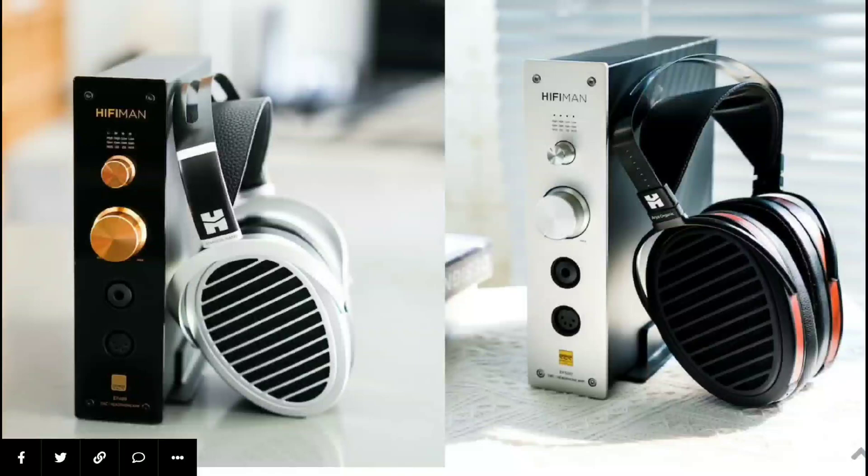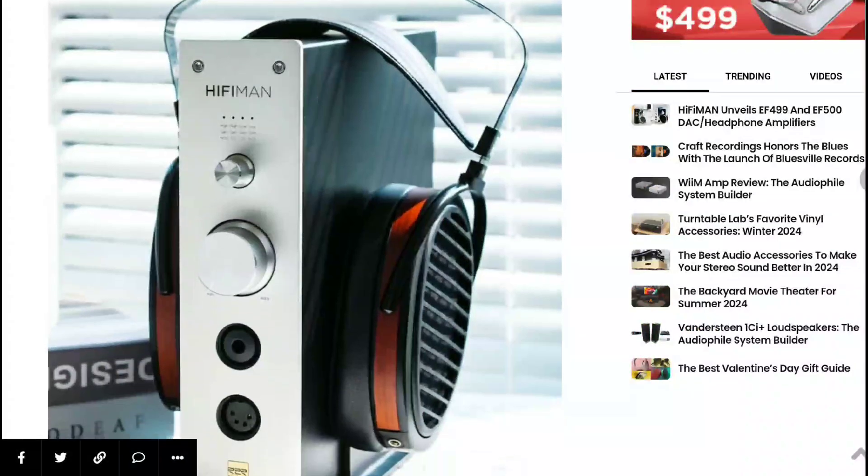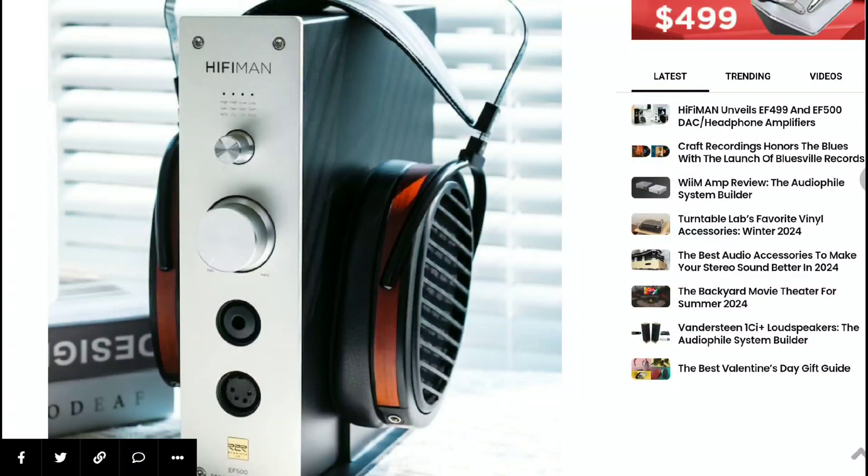Hifiman has unveiled two new DAC headphone amplifiers in the form of their EF499 and EF500. These are two relatively affordable DAC solutions that suit different needs because they are slightly different from each other. The EF499 is priced at $300 while the EF500 is $460. They are very small, very compact, and very powerful individually — they're just really, really good.